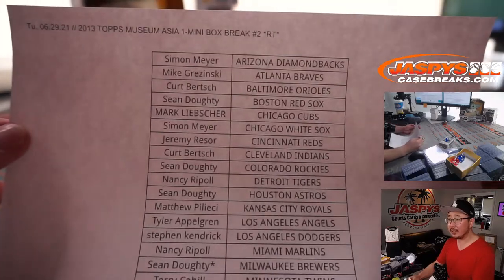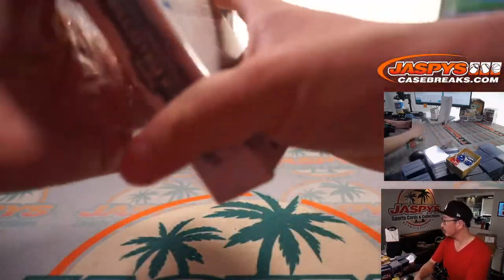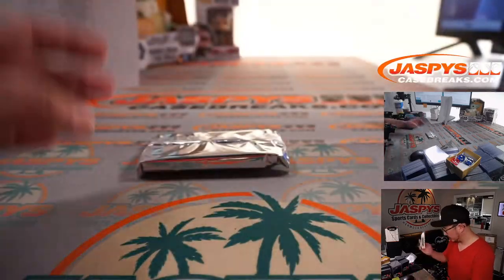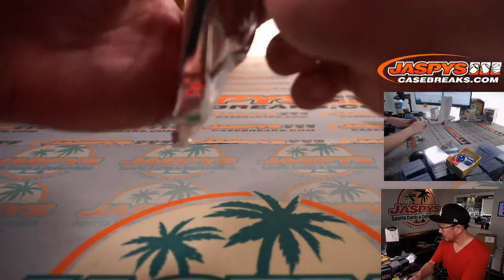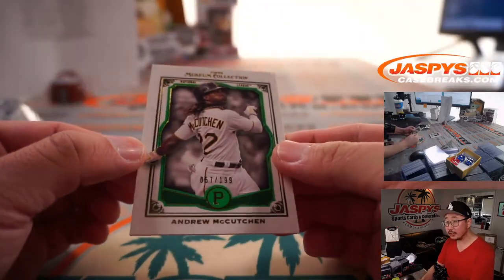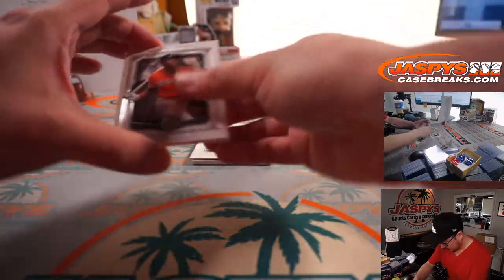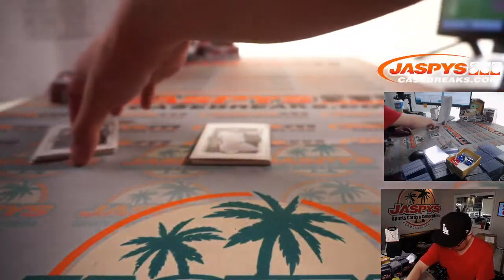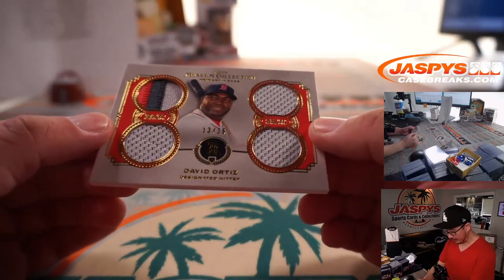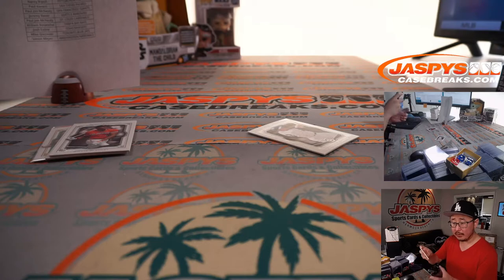Here's the final list right here. We got Pirates edition of Andrew McCutcheon — that'll be for Nancy. We've got William McCutcheon and Babe Ruth. Behind Harmon Killebrew is a quad relic David Ortiz, 13 out of 25 primary pieces, Big Poppy. That'll be for Sean and the Red Sox.